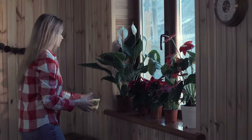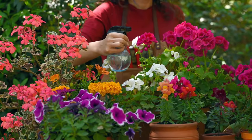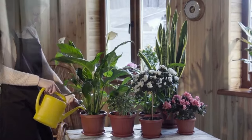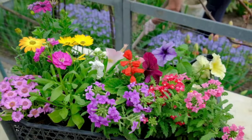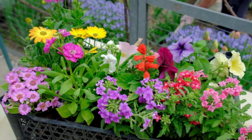Hello, garden enthusiasts. Today, we're venturing into the world of shade-loving flowers. These are the perfect blooms for spaces that don't bask in direct sunlight, but still deserve a touch of nature's beauty. From the cozy corners of your home to the subtly lit areas of your garden, these flowers will thrive. Let's explore these amazing plants that bring color and life to the less sunny parts of our world.